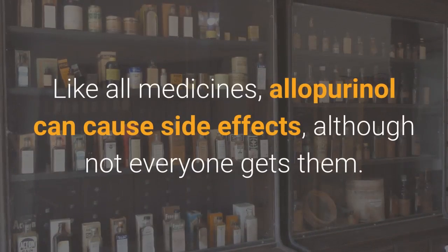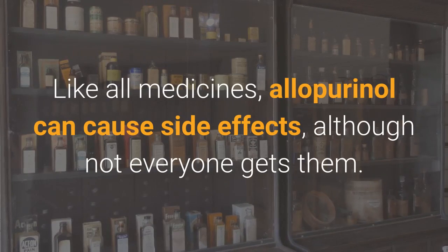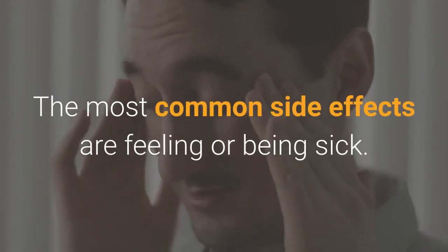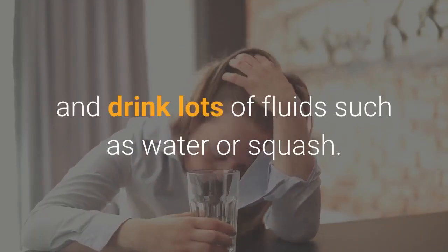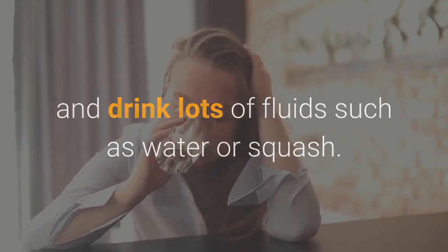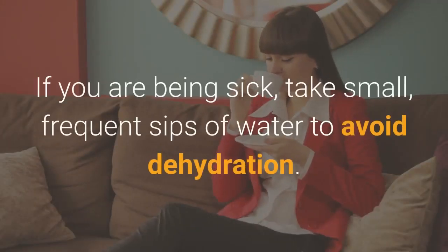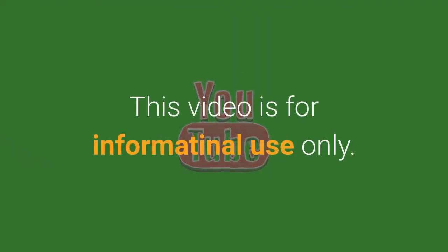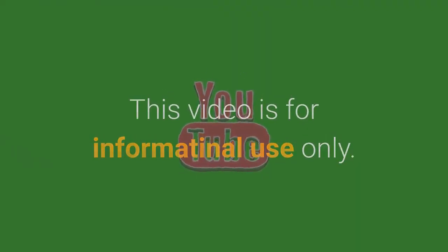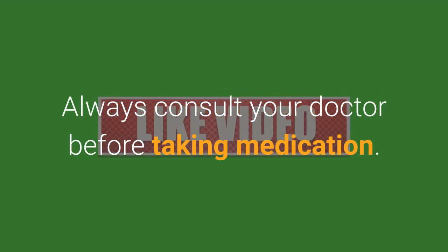Like all medicines, allopurinol can cause side effects, although not everyone gets them. The most common side effects are feeling or being sick. These can be reduced if you eat little and often and drink lots of fluids such as water or squash. If you are being sick, take small, frequent sips of water to avoid dehydration. This video is for informational use only. Always consult your doctor before taking medication.